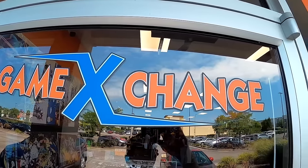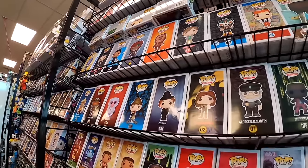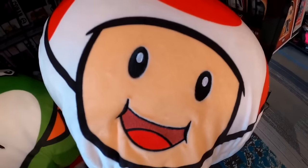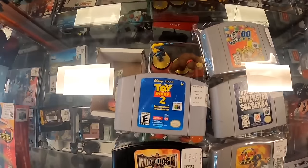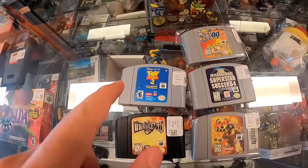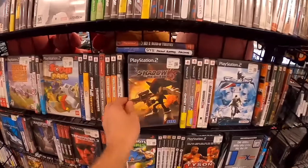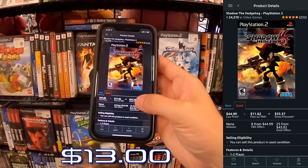At Game Exchange, my second stop, I'm looking for underpriced stuff to flip. The first thing I found is Toy Story 2 on the N64 with a really nice sticker label — I should be able to at least double up on the $50 price. Also found Shadow the Hedgehog for $19, complete, so I'll get at least $13 profit after fees.